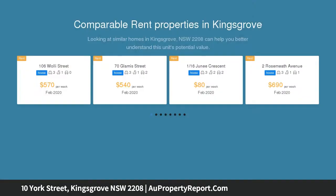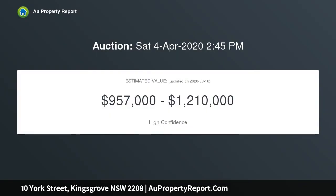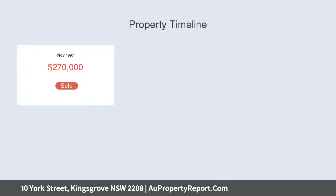Immerse yourself in a community-minded village lifestyle, just footsteps to Kingsgrove shopping centre, trains, schools, cafes and more. Set on a level block, the land also offers potential for further extension or addition of a granny flat, subject to council approval, to add further value.